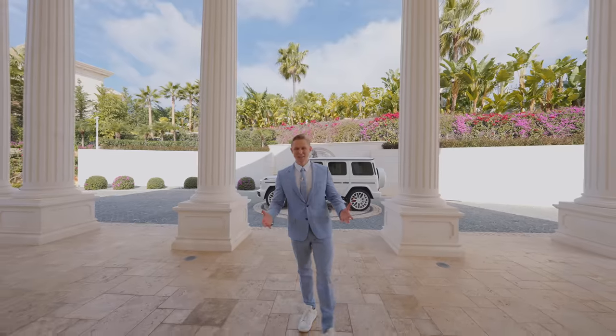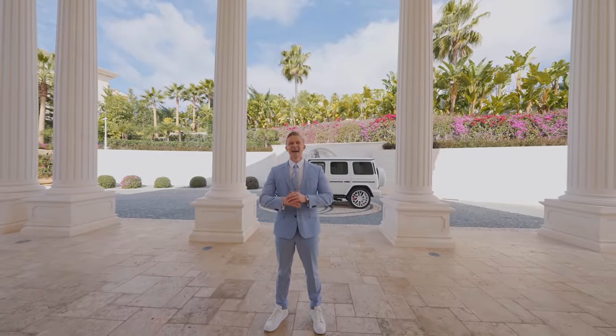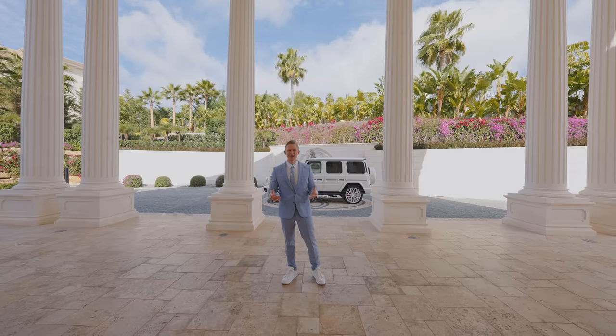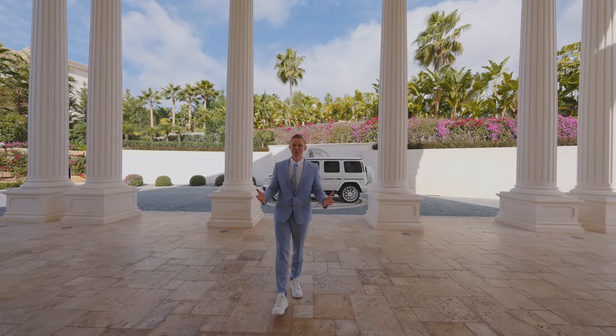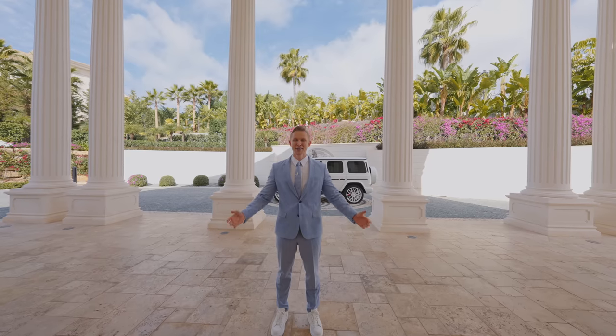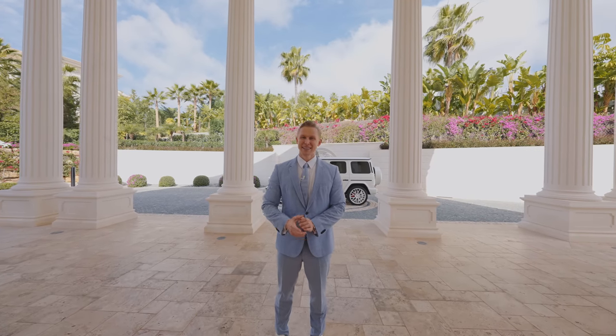We actually sold this house last year to a client who found out about Marbella through the YouTube channel. He allowed us to do this property tour and once again put it back on the market exclusively with Drumelia. Let's have a look at it.